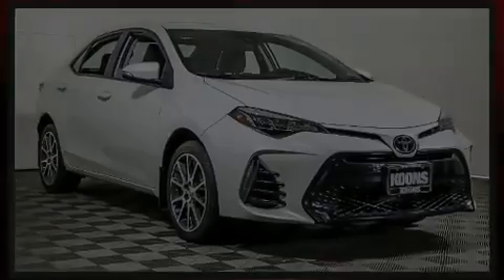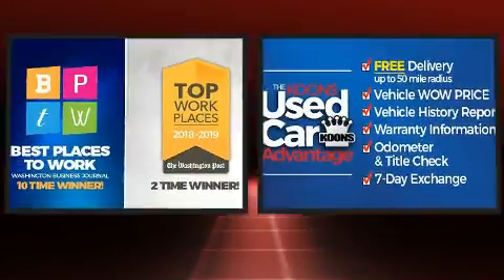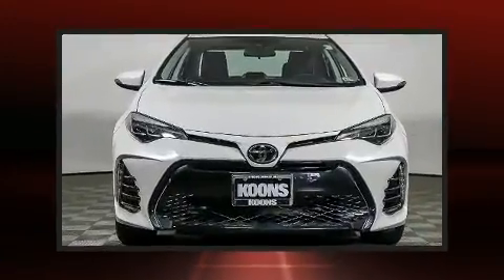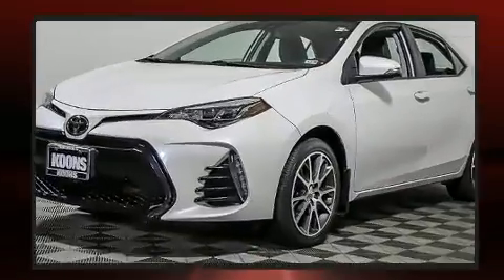Discerning drivers will appreciate the 2017 Toyota Corolla. This four-door, five-passenger sedan still has fewer than 30,000 miles. It features a continuously variable transmission, front-wheel drive, and a 1.8-liter four-cylinder engine.